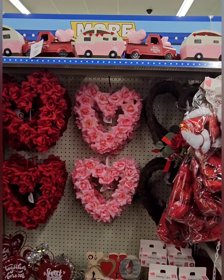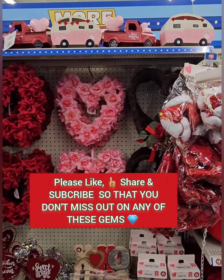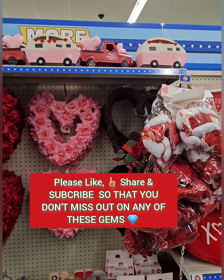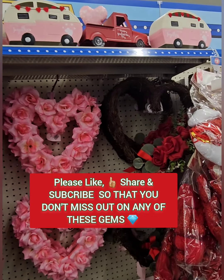Happy Monday! We are at Dollar Tree and we are going to hit up two different Dollar Trees today, so I'm going to be combining the video. They have some amazing Valentine's goodies in, guys — they're getting us all set for Valentine's Day, the season of love.